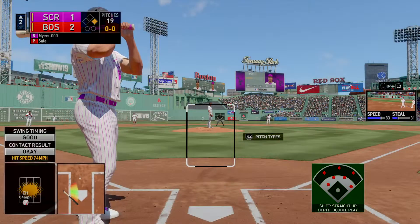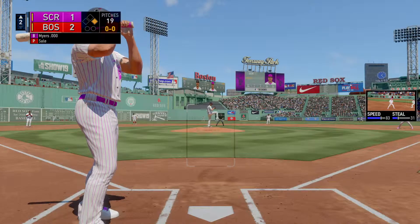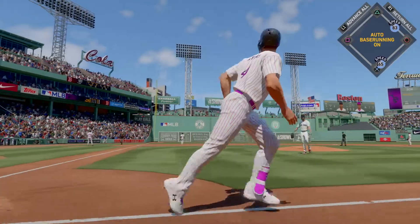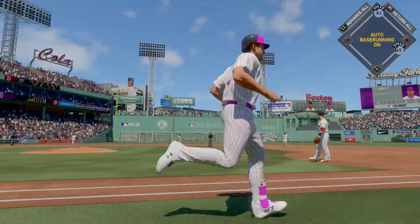Now to the plate, Will Myers. Here comes the first pitch — oh, forget about this one. Gone onto Lansdowne Street and gone — a home run.